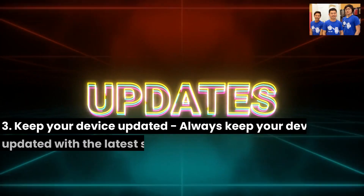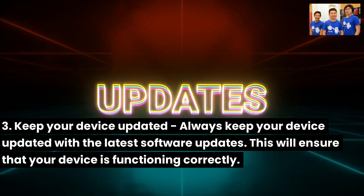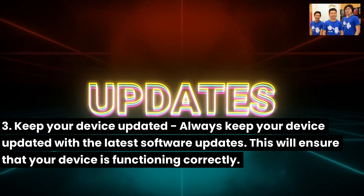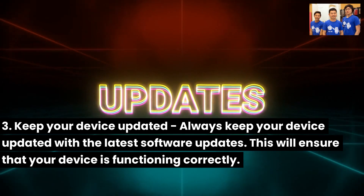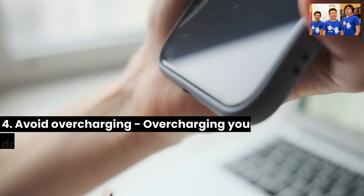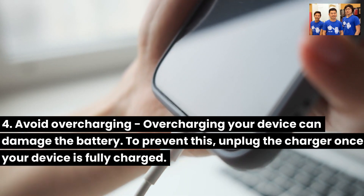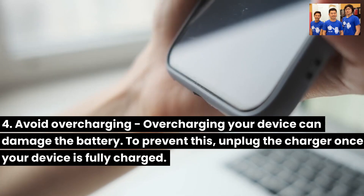Third, keep your device updated: always keep your device updated with the latest software updates. This will ensure that your device is functioning correctly. Fourth, avoid overcharging: overcharging your device can damage the battery. To prevent this, unplug the charger once your device is fully charged.